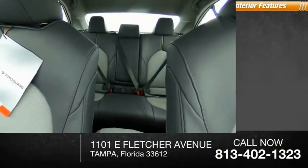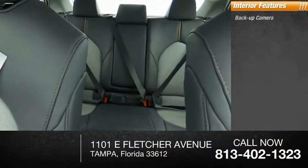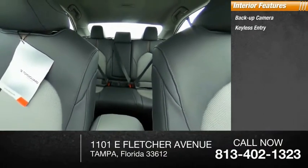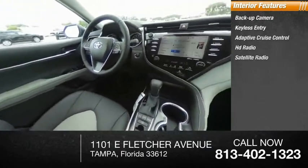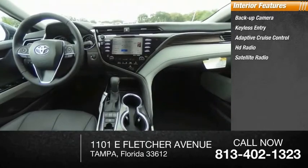Inside you'll find backup camera, keyless entry, adaptive cruise control, HD radio, satellite radio, auxiliary audio input, steering wheel audio controls, and keyless start.